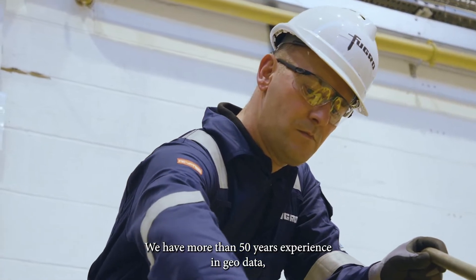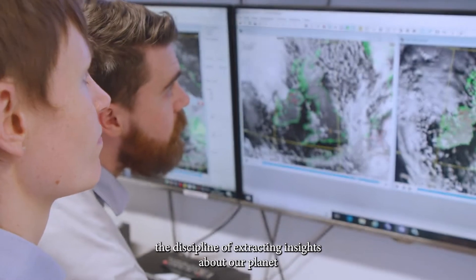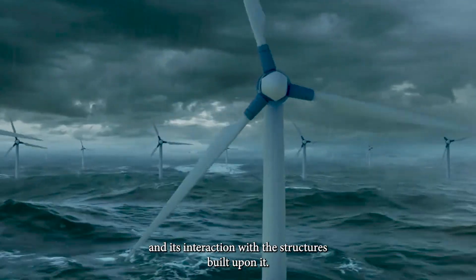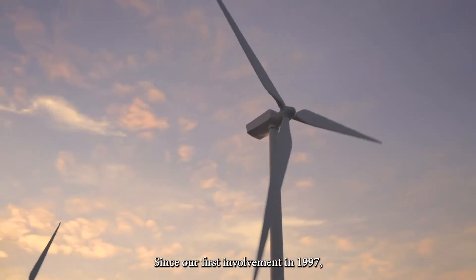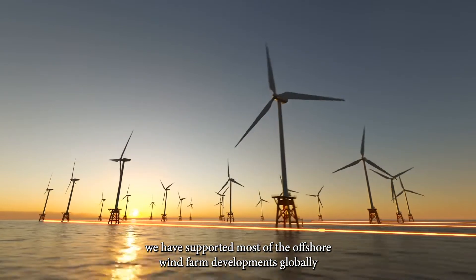We have more than 50 years experience in geodata — the discipline of extracting insights about our planet and its interaction with the structures built upon it. Since our first involvement in 1997, we have supported most of the offshore wind farm developments globally.